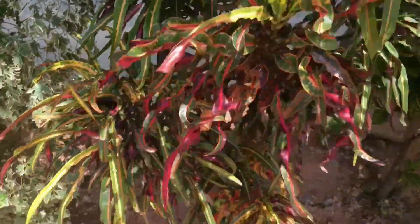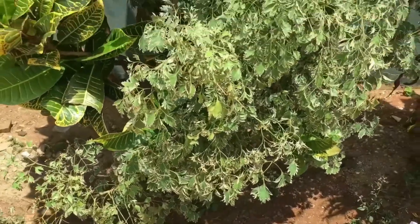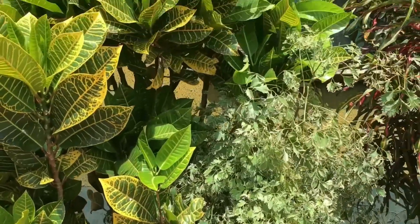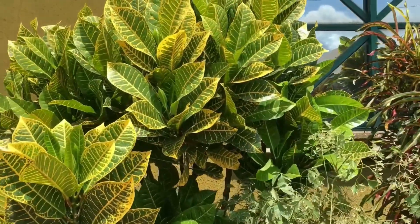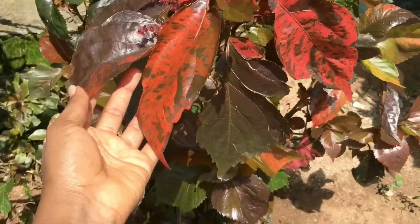My neighbor has this plant in their garden just to beautify their house. When I told her this Red Acalypha plant is highly beneficial and highly medicinal, she was very, very surprised.